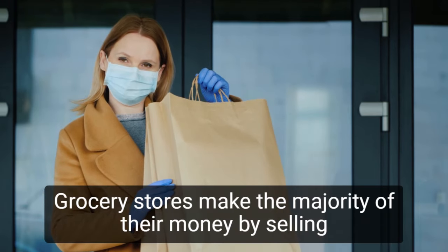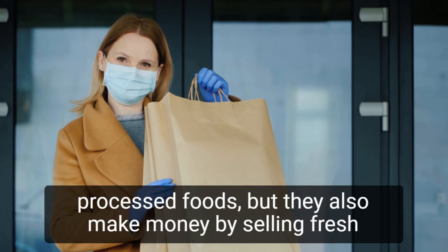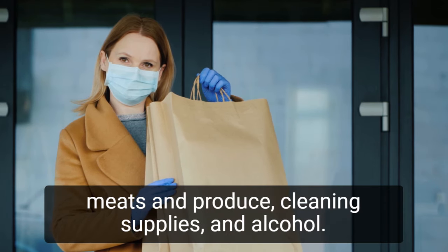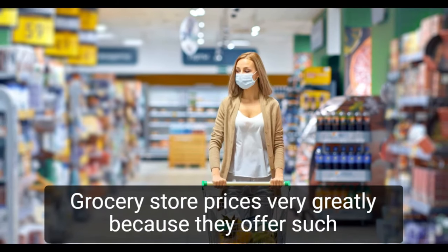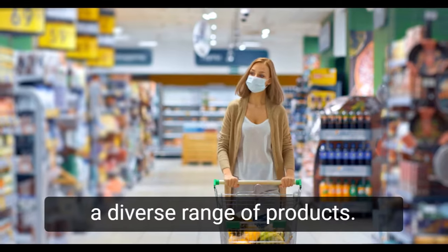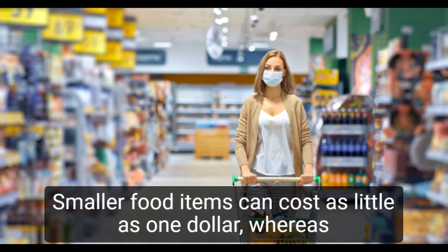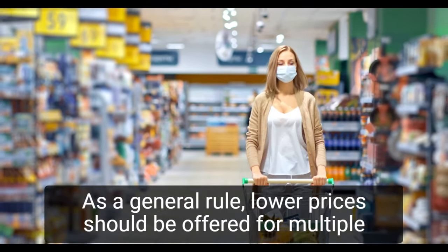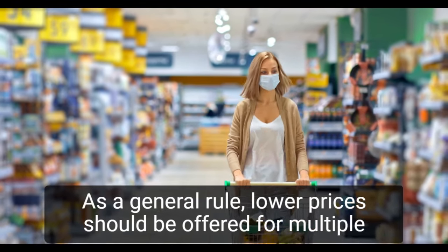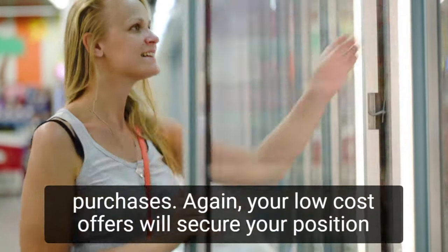Grocery stores make the majority of their money by selling processed foods, but they also make money by selling fresh meats and produce, cleaning supplies, and alcohol. Grocery store prices vary greatly because they offer such a diverse range of products. Smaller food items can cost as little as $1, whereas packaged meats can cost up to $20. As a general rule, lower prices should be offered for multiple purchases, and your low-cost offers will secure your position in the local market.